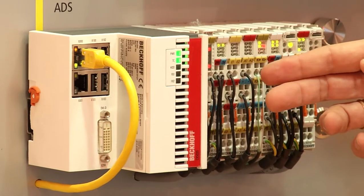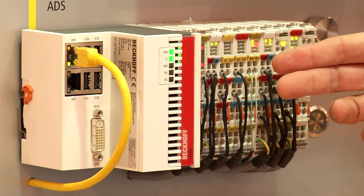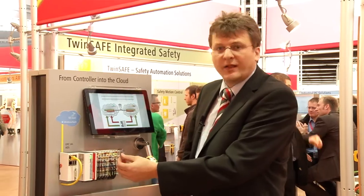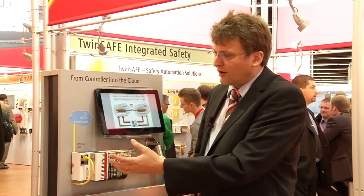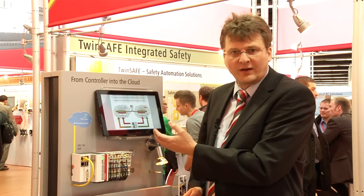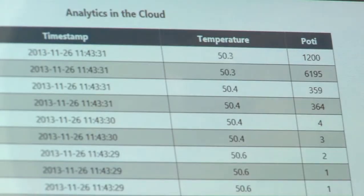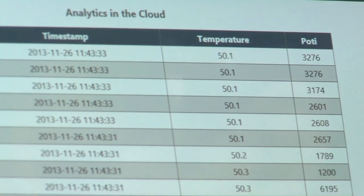For a long time we have been able to collect data and move it into databases, but here we collect data and move it into the Microsoft Azure cloud, then consume it on consumer devices like a tablet. We can also interact from the consumer display through the cloud back to the device. Connectivity from the industrial automation world to the IT world and big data is absolutely solved.